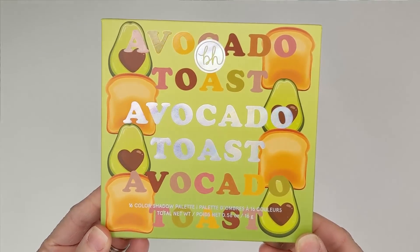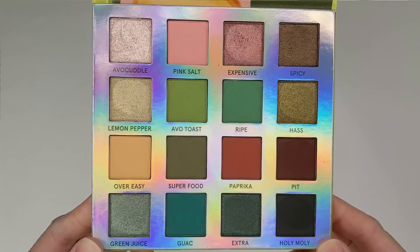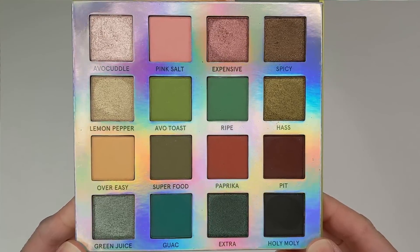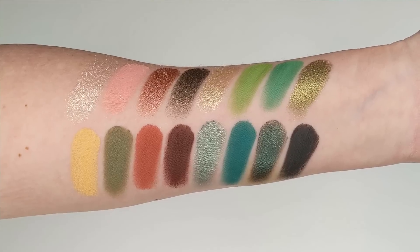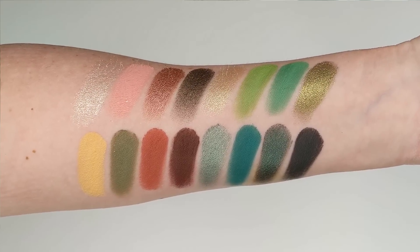Let's go ahead and take a look at some swatches. The description on the website for this one says: 'Indulge in a feast of delish eye looks with this vegan 16-color eyeshadow palette featuring perfectly ripened green hues, creamy earth tones, and flattering neutrals. The shadows range from rich matte to shimmer finishes to satisfy all your cravings, whether you keep it low-key natural or dramatically extra.'